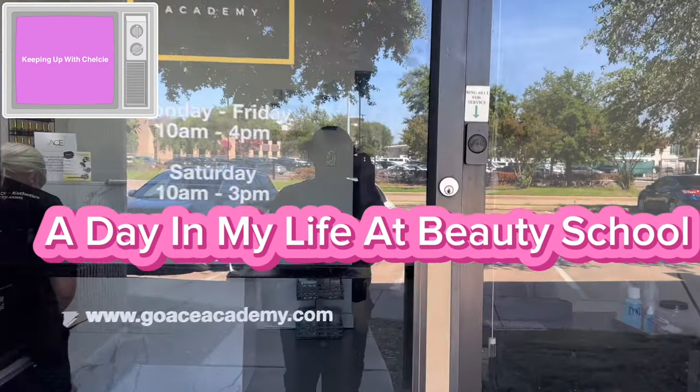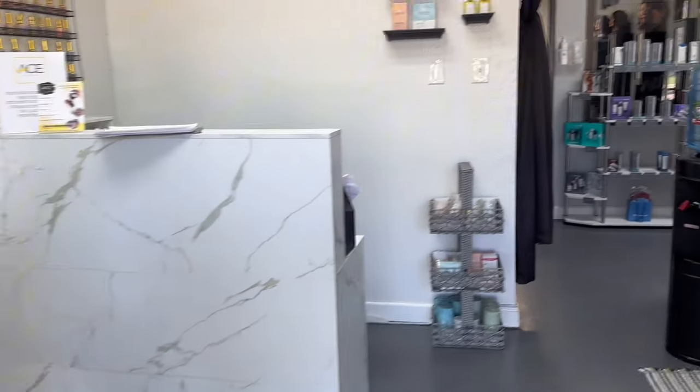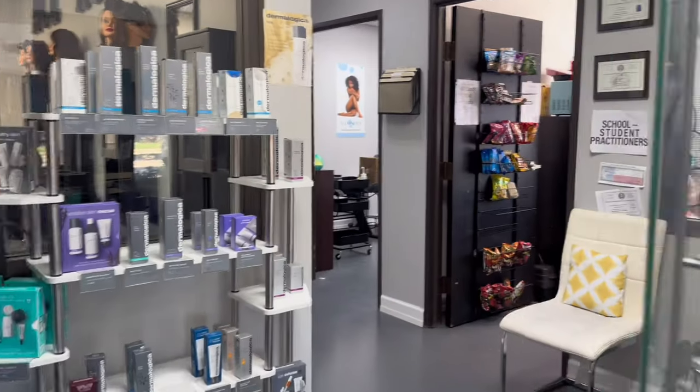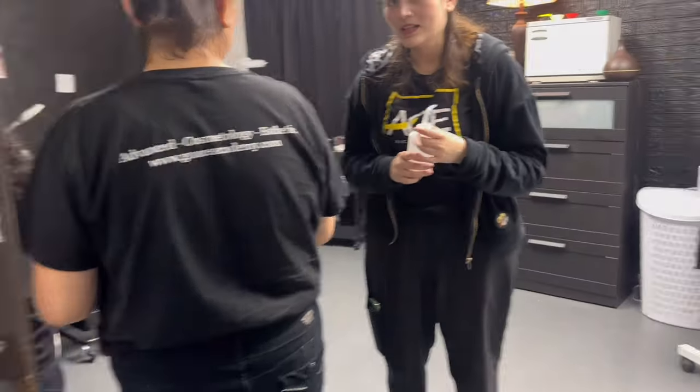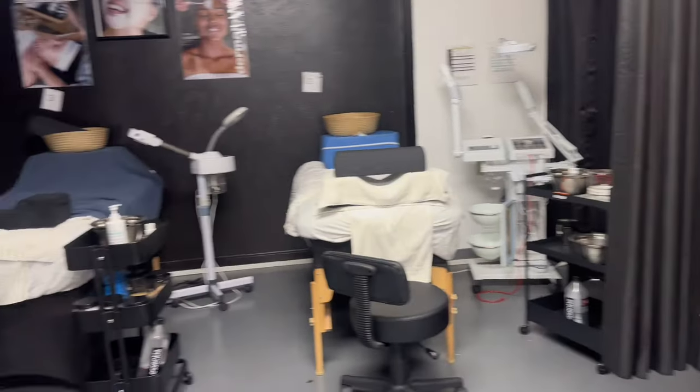A day in my life at beauty school — come on with me y'all. First thing first, I like to go in and make sure everything is where it's supposed to be before I get my day started.